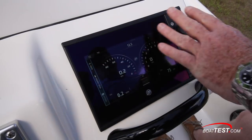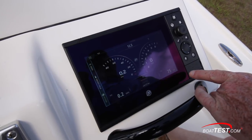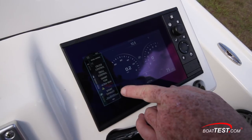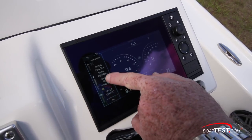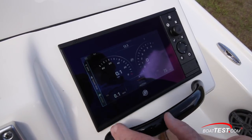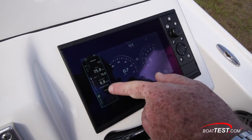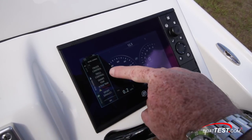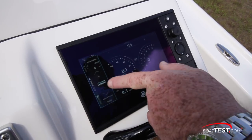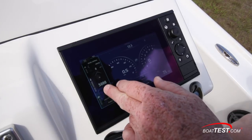This is the 7-inch display — it's actually a SIMRAD display but it's interfaced with Mercury. We've got all of our vessel control, including sport exhaust and smart tow features. We can have all of our gauges, including fuel flow, plus smart tow, troll control, and cruise control where we can set the speed. You just push the throttle all the way forward and set the speed however you want.